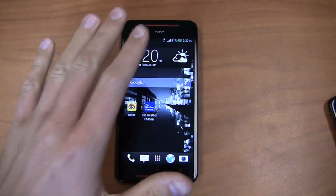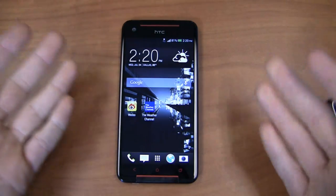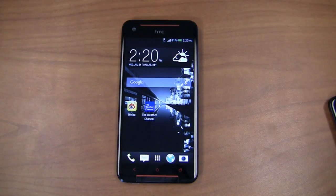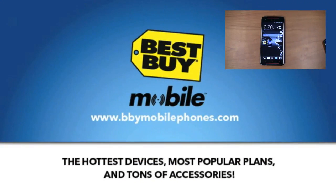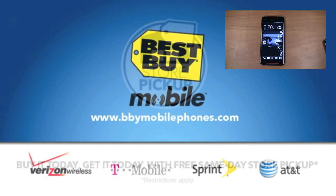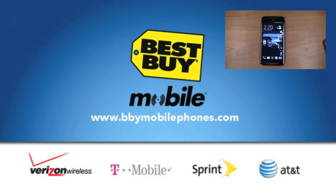I want to take a moment to thank our partners at Best Buy Mobile for giving us devices very similar to this — HTC Ones, Lumia 1020s, and more — for use in our giveaway. When you go into Best Buy Mobile to get an HTC or Samsung device, they'll get your email, contacts, and web all set up, so when you walk out the door, you're good to go.